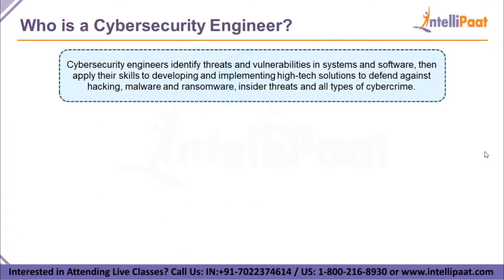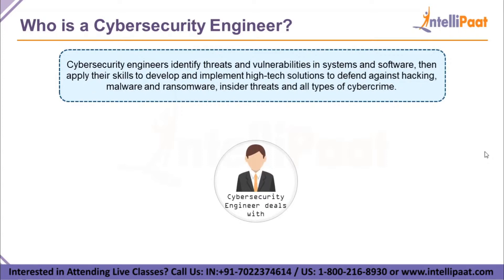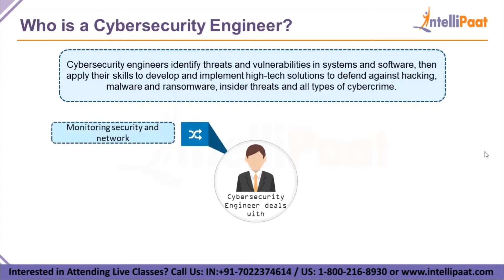Cybersecurity engineers are the people who identify threats and vulnerabilities in systems of an organization. They are highly skilled and use those skills to design and develop high-tech solutions to ensure systems are secure if they are attacked by cyber criminals.